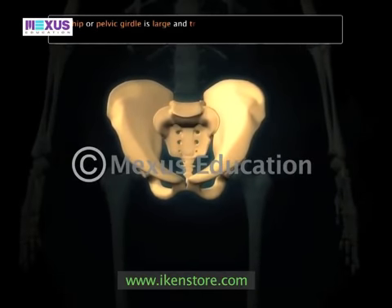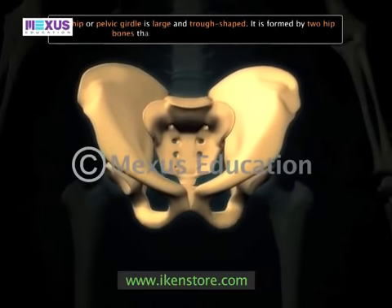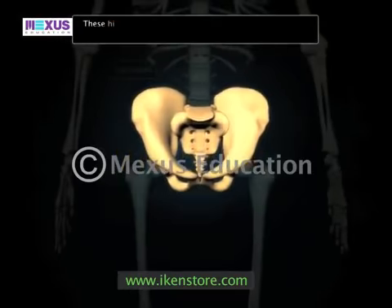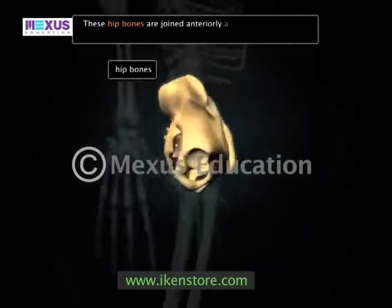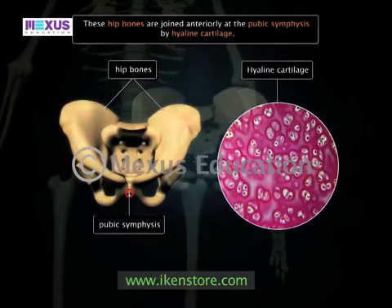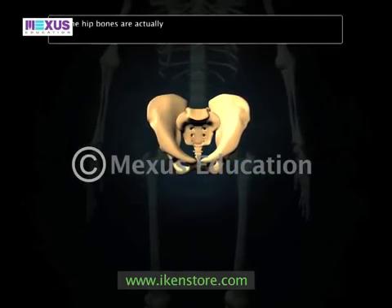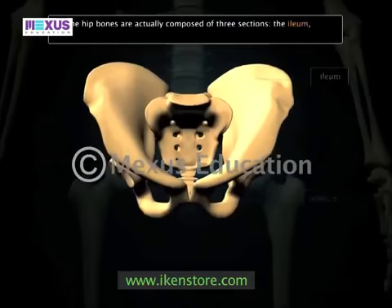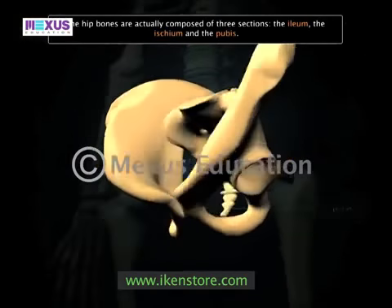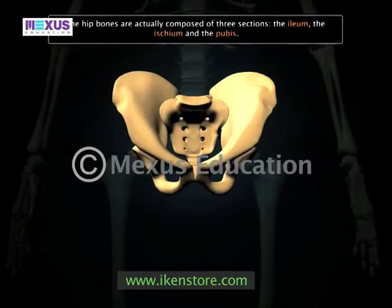The hip girdle is much stronger than the shoulder girdle and can bear more weight. The hip or pelvic girdle is large and trough-shaped. It is formed by two hip bones that are joined medially to the sacrum. These hip bones are joined anteriorly at the pubic symphysis by hyaline cartilage. The hip bones are actually composed of three sections: the ilium, the ischium, and the pubis.